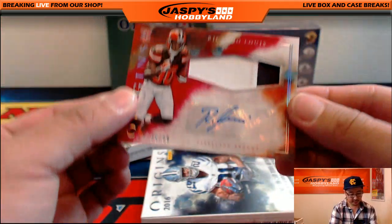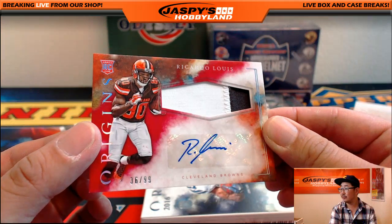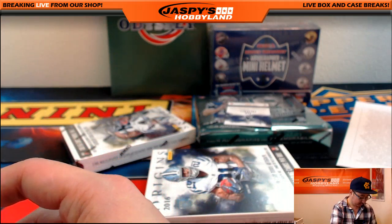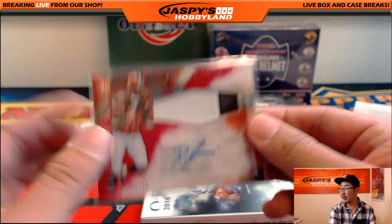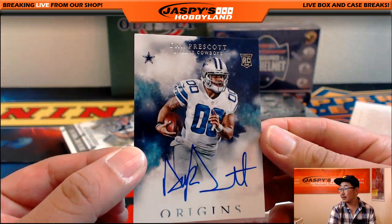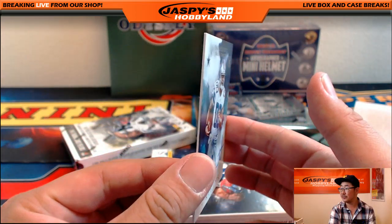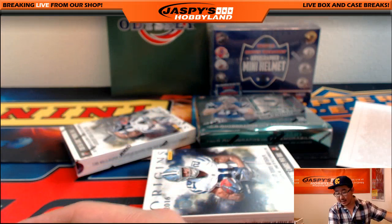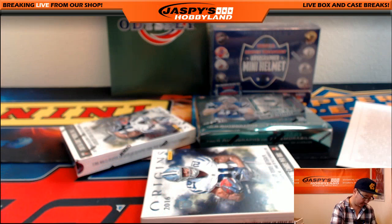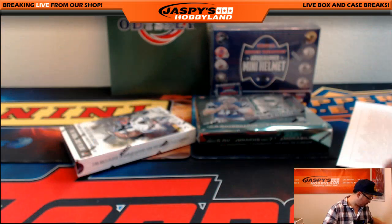Ricardo Lewis, 36 out of 99, two-color patch and autograph. For the Dog Pound — that'll be Robert Castillo. And is that a Dak Prescott autograph? It is! Nice Dak Prescott auto for the Cowboys. Who has the Cowboys in this break? John Kale with that. Nice. That was your Origins. Here's one more.